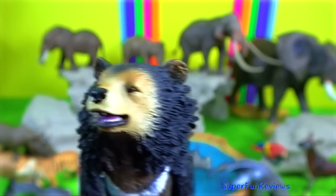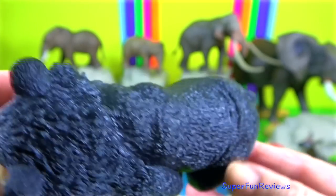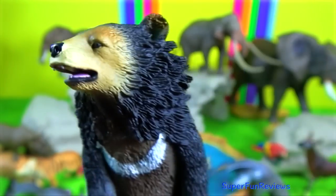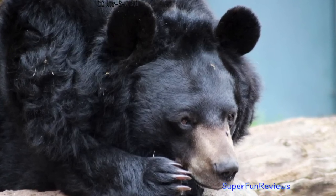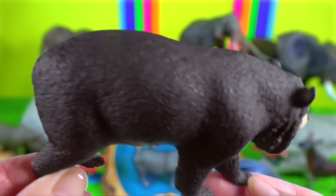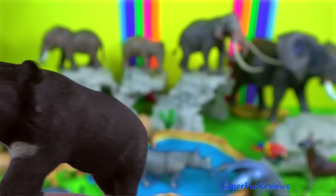Asiatic Bear. They are powerful swimmers and their short 5 cm claws make them adept tree climbers. Asian Black Bears have powerful upper bodies for climbing trees and relatively weak hind legs, which are shorter than those in brown bears and American black bears. They are slightly smaller than American black bears.